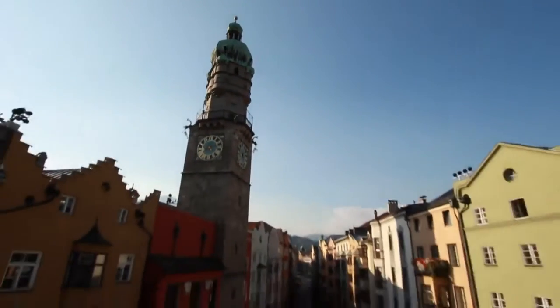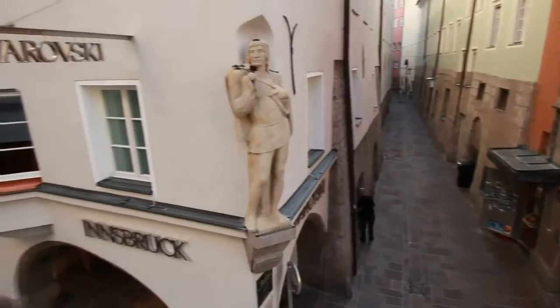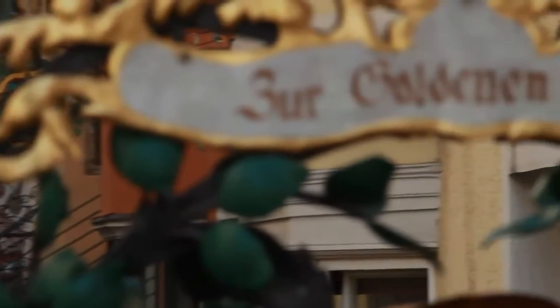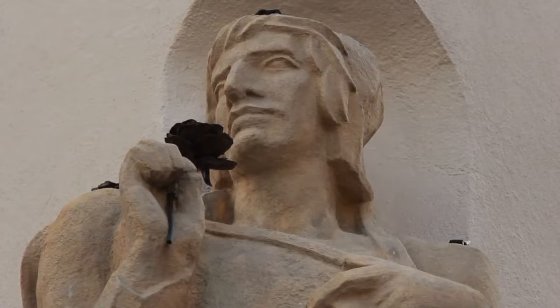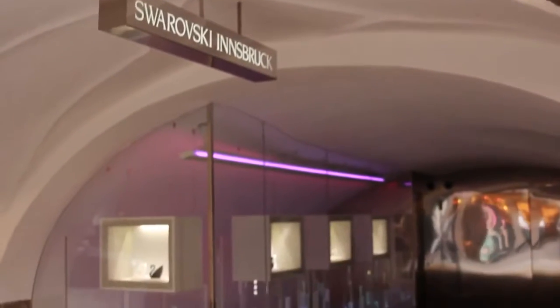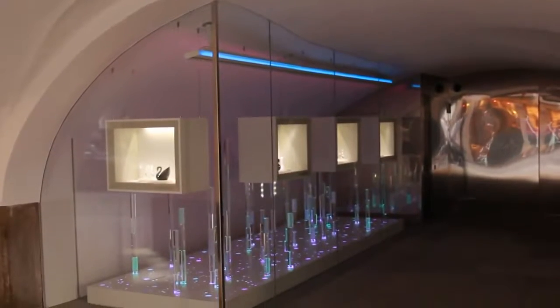Swarovski Innsbruck shines with a renewed splendor in the heart of the historic Old Town. Since the grand reopening, the Gothic building has become the center of a truly astounding crystalline experience — larger, more modern, and above all with many more facets. Swarovski Innsbruck is the ultimate successful blend between the world of products and contemporary art. The old and the new.